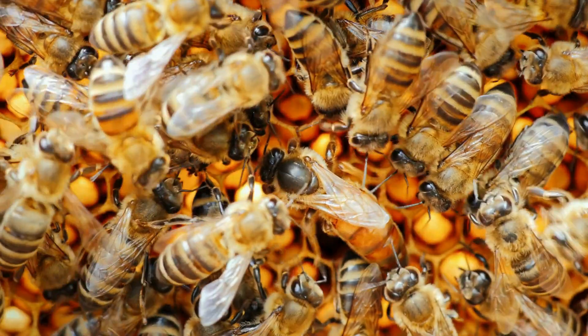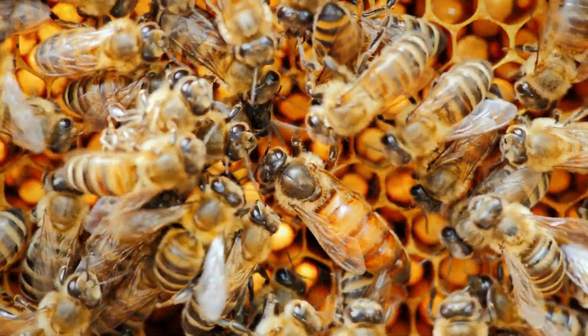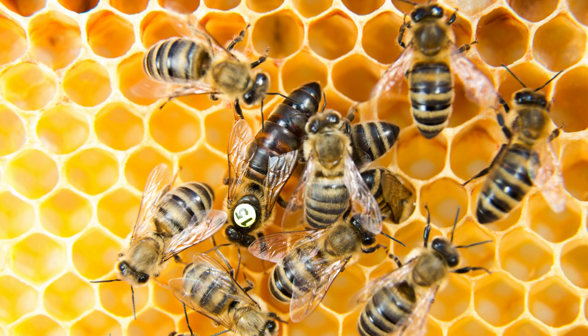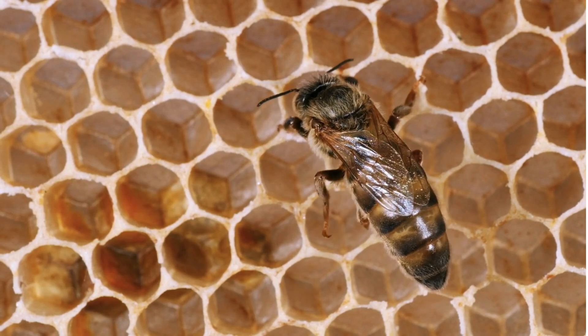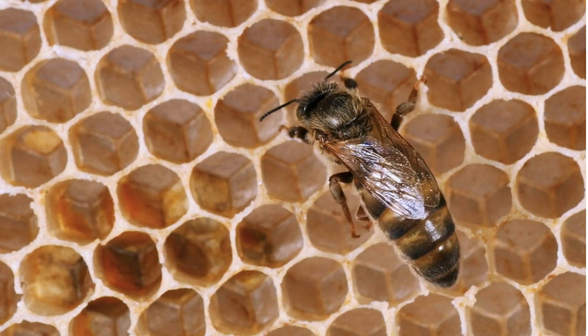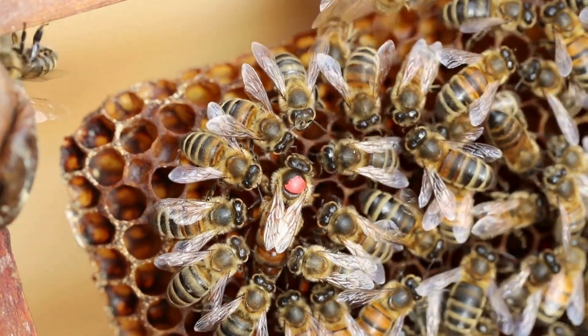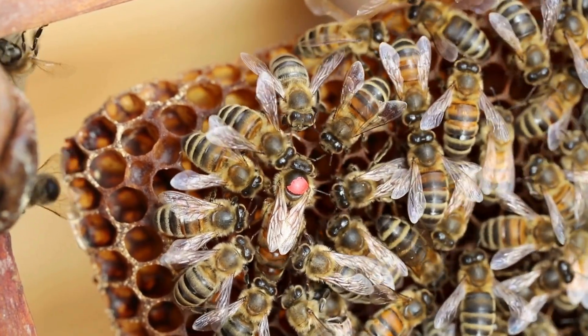The black spot on the queen bee's thorax is bigger than the workers'. Sometimes bee farmers put a dot of paint on the queen's thorax so they can spot her more easily. The queen has a stinger, however it is not as sharp as that of a worker bee. The queen bee's job is to lay eggs — in peak season she can lay up to 1,500 eggs per day, and she is the only bee in the hive that lays eggs.